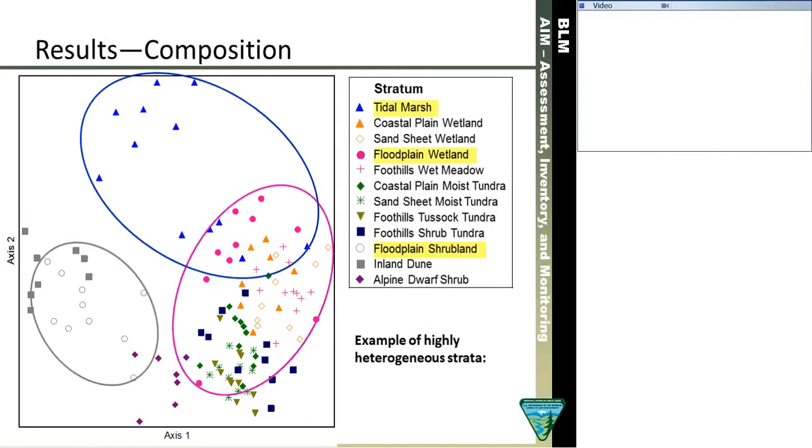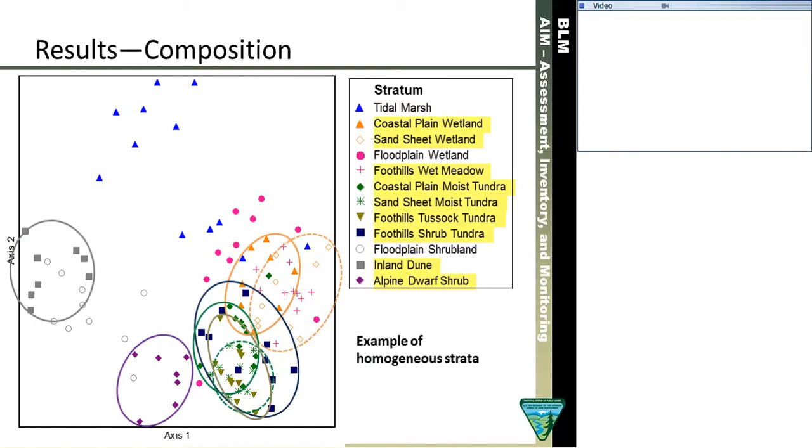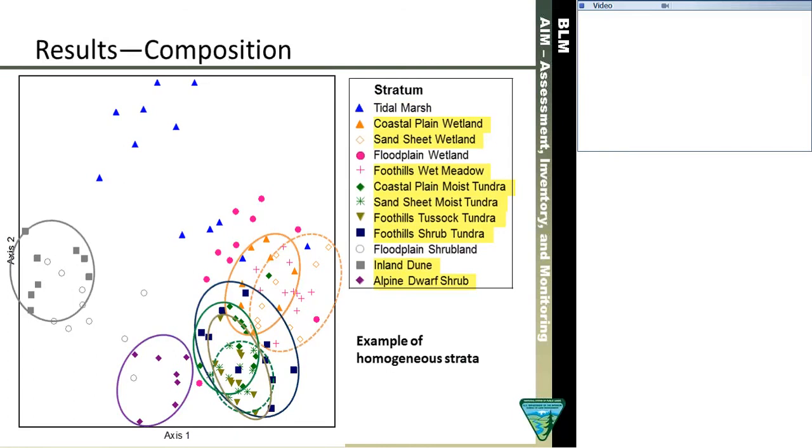I've drawn an outline around all the plots within each stratum to indicate heterogeneity. The three most heterogeneous sample strata are the tideflat and Coastal Plain strata — they are frequently disturbed and contain many states of vegetation succession. In contrast, all the rest of the strata are relatively tightly grouped. We can think of the circles around the plot groupings as our baseline variation, and going forward we're going to use this information to evaluate compositional change when we do re-measurement.